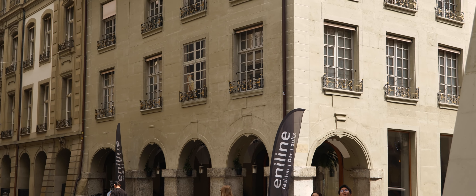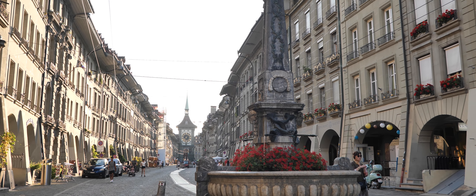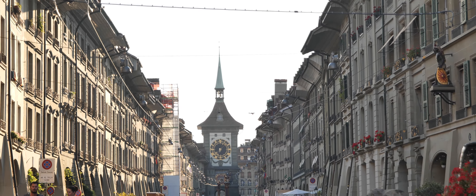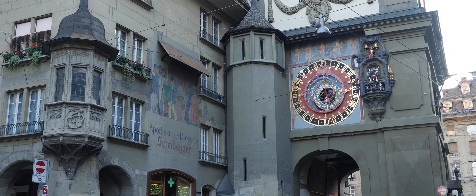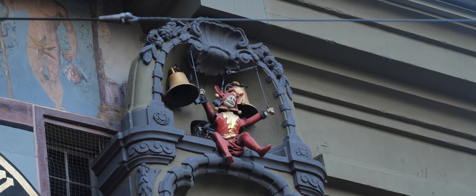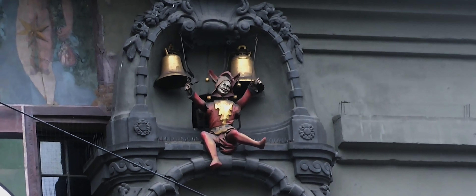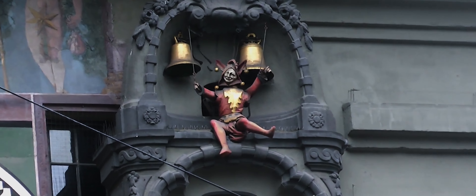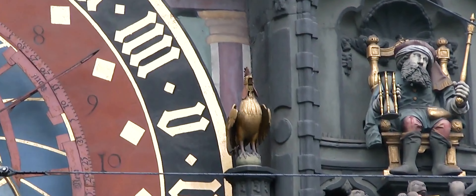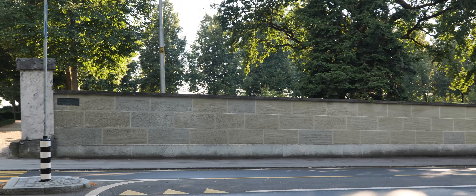Zytglogge Clock Tower. One of the most recognizable landmarks in Switzerland is the Zytglogge Clock Tower — a 13th-century structure rising in the heart of the old city. This clock tower has a greater and more beautiful purpose than just telling time. A few minutes before the hour, the jester on the clock begins to drum and music begins to sound. When the minute hand completes its circle, the main characters of the show — the king and his bears — appear and captivate the audience.